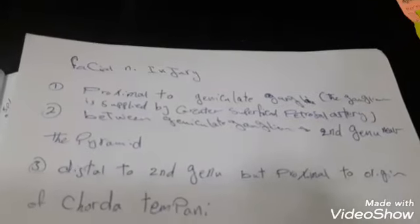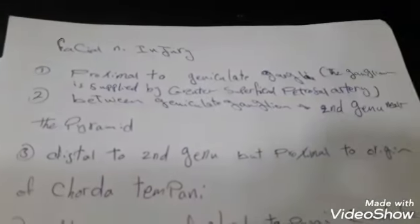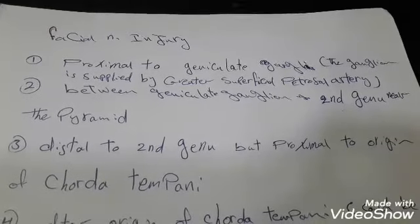Hello everybody. We will talk about facial nerve injury in this video, and we will summarize the symptoms that appear according to the site of the injury.